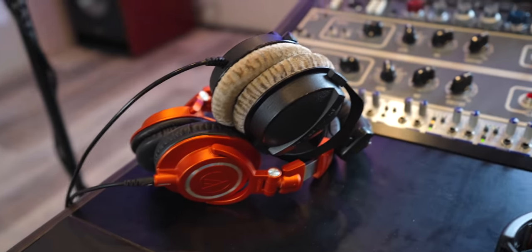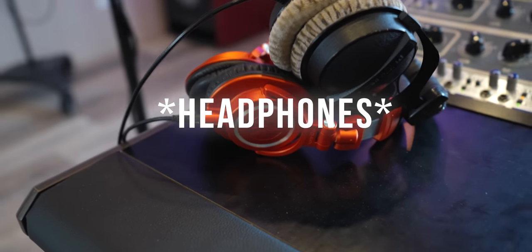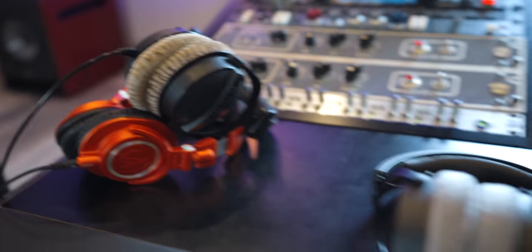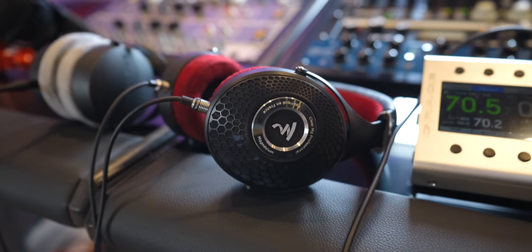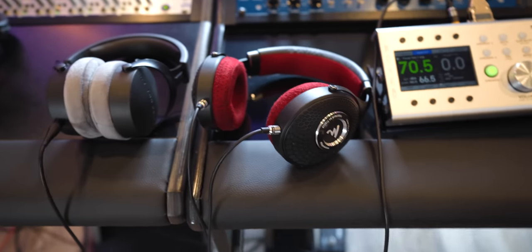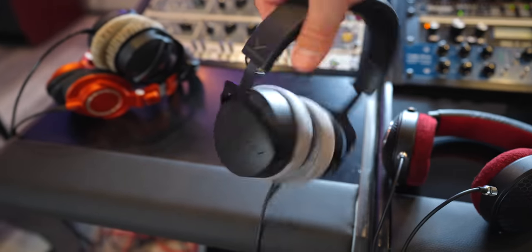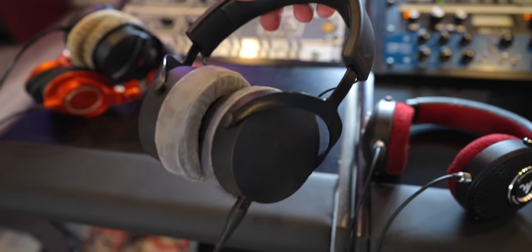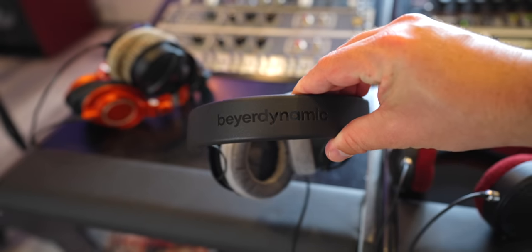For headphones while tracking vocals, it's usually one of two options: the Beyerdynamic DT770 Pros or the Audio Technica M50s — singers are almost always wearing one of these two. Now for mixing, I'm 100% sold on the Focal Clear MG Pros. I have a whole video on these — they're just the most unreal headphones I've ever used. But since those are open back when I'm tracking, I've been using the Beyerdynamic DT700 Pro Xs lately. I'm really impressed with these for tracking and mixing, and they've been serving me really, really well.